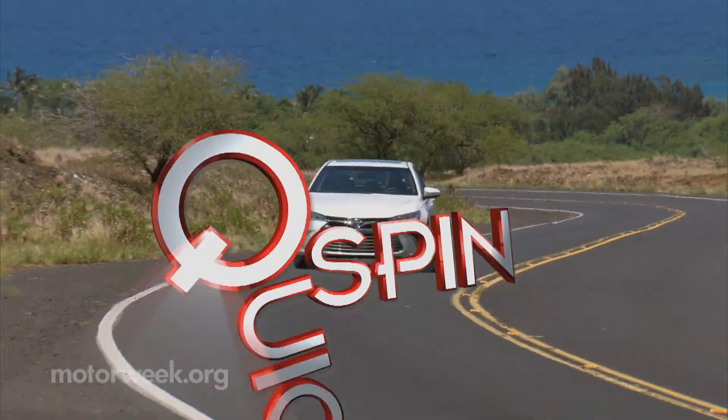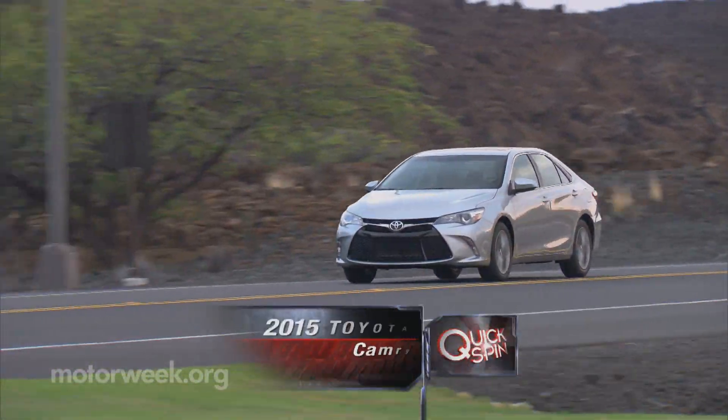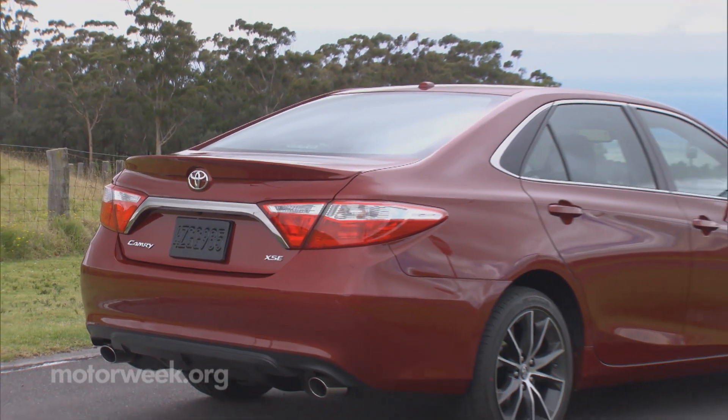Never known for its sporting nature, America's best-selling car, the Toyota Camry, revamps for 2015, debuting among a wide range of updates a new and more aggressive trim level, the XSE.